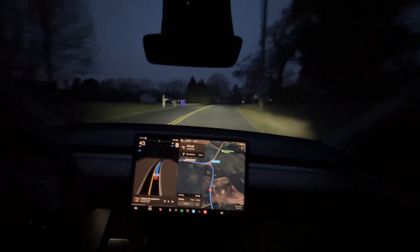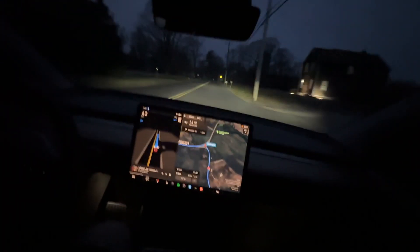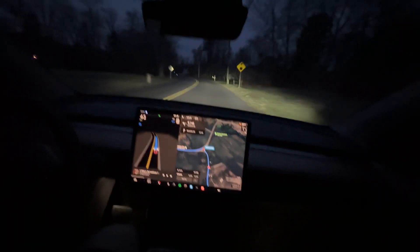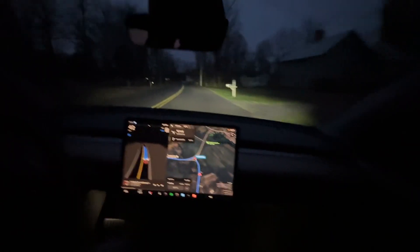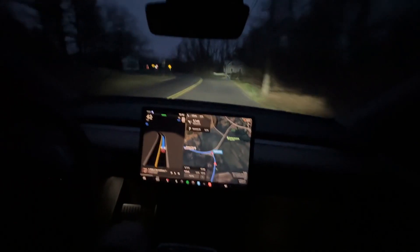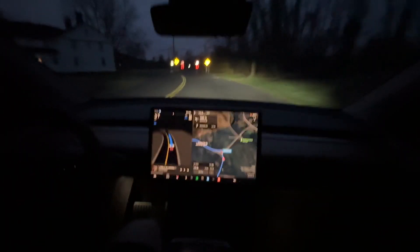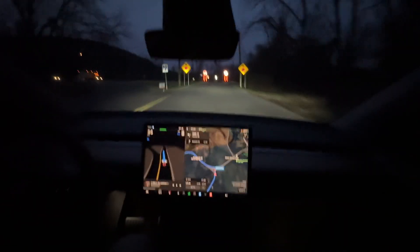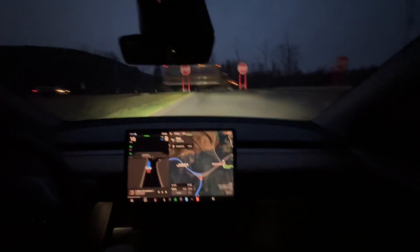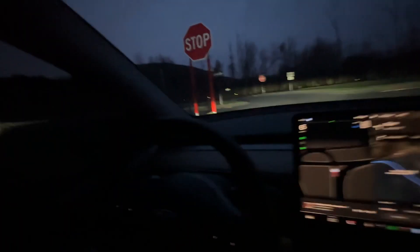I used Full Self-Driving once with a loaner, and I also did a Model S test drive while waiting for a car one time. I drove a white Model S Long Range at the Tesla dealer — my god, Full Self-Driving that version, whatever it was, was unusable and scary.